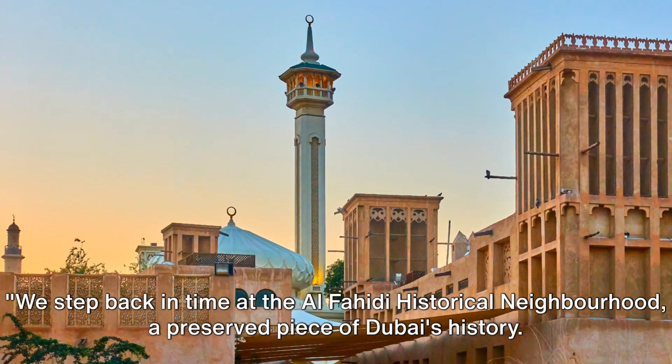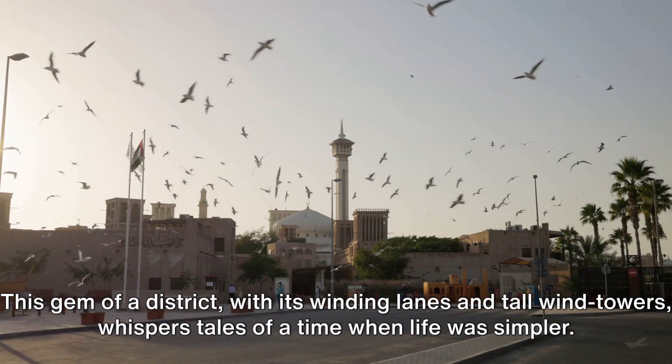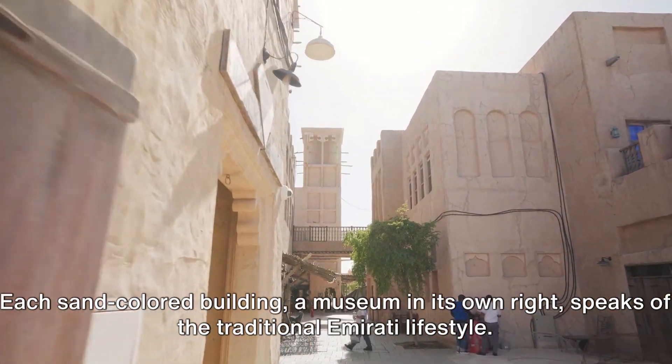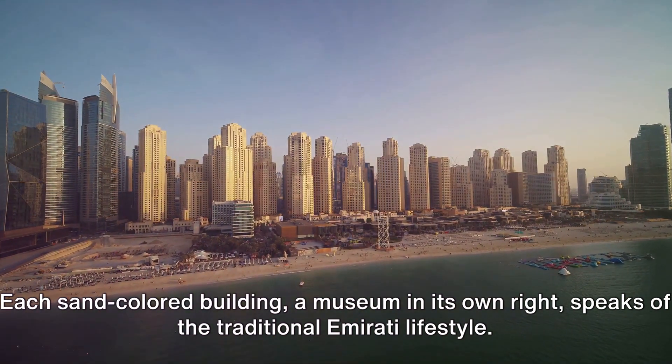We step back in time at the Al-Fahidi Historical Neighborhood, a preserved piece of Dubai's history. This gem of a district, with its winding lanes and tall wind towers, whispers tales of a time when life was simpler. Each sand-colored building, a museum in its own right, speaks of the traditional Emirati lifestyle.